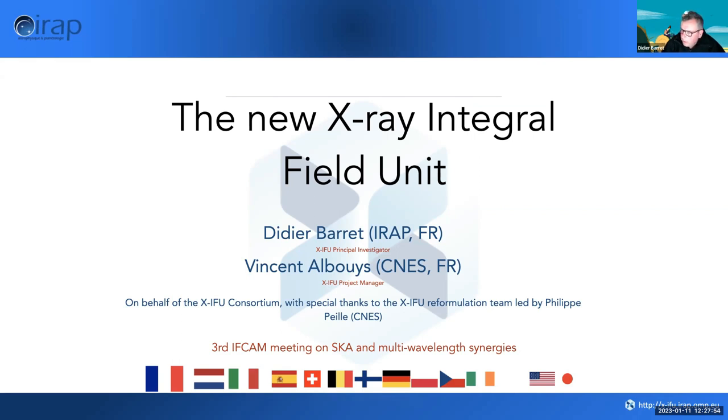I'm going to talk about the new X-ray Integral Field Unit. I will explain why we need a new one. This is a presentation I'm giving on behalf of an international consortium, and I would like to thank in particular Philippe, who is leading the XIFU reformulation team at NES.